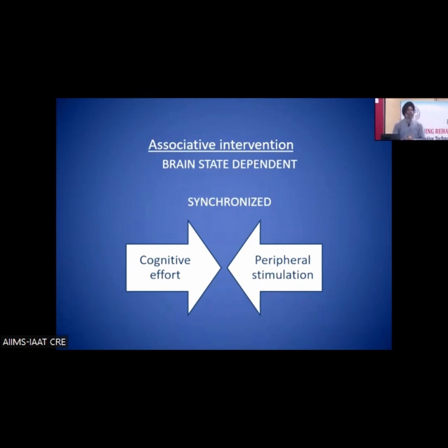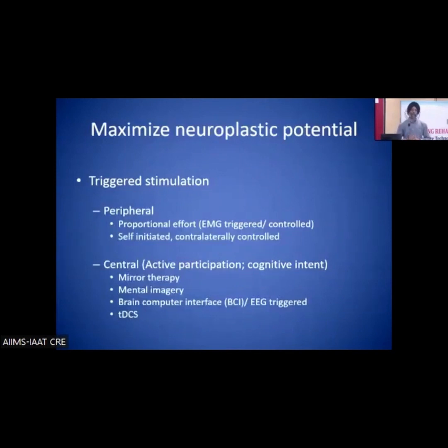The conclusion is that an associative intervention — where the brain's cognitive effort is synchronized with peripheral stimulation — would be much more effective than just neuromuscular stimulation. The question is who triggers the peripheral stimulation, since it is still not the brain itself. Advances now include brain-controlled or EEG-controlled stimulators, as well as EMG biofeedback-based muscle stimulation systems. Combined treatments like mirror therapy, mental imagery, and brain stimulation are also being used. This represents not just a peripheral bottom-up approach, but also a top-down approach working on primary CNS impairments to change peripheral receptors and muscle actions.